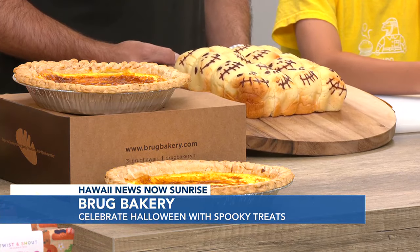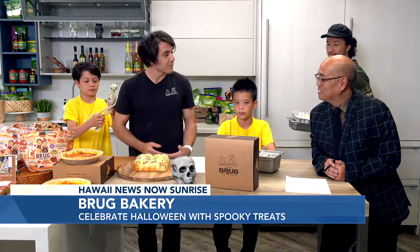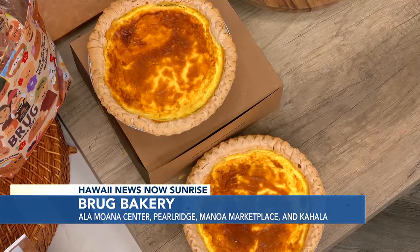During this time of year, you also have a very popular item — the custard pies over here. Tell me about your custard pies and what makes them so special. Those custard pies are very popular, and every year we get more and more orders. We're encouraging people to order ahead of Thanksgiving. For this year, you can order from November 4th to the 27th — online or by calling the stores — and we'll have them ready for you whenever you need it.